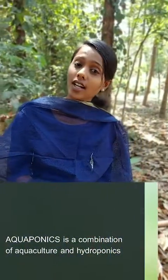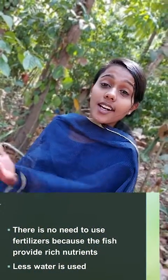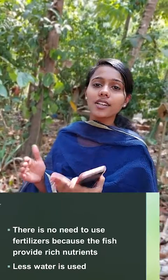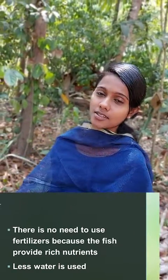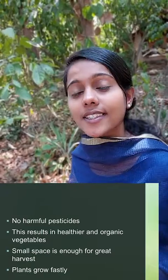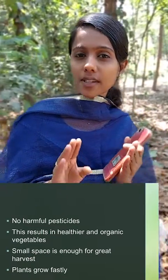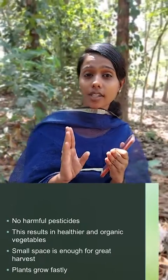Now we are going to discuss the benefits of aquaponics. It's a way of culturing aquaculture and hydroponics at the same time. There is no need for additional fertilizers because the fish waste is used as fertilizer for plants. Less water is needed, and a small space is enough to cultivate a large harvest. We don't use any pesticides, so we get organic food.